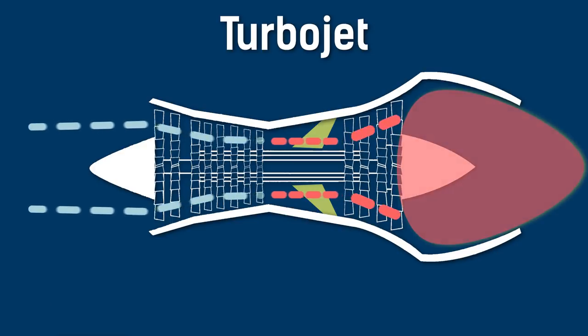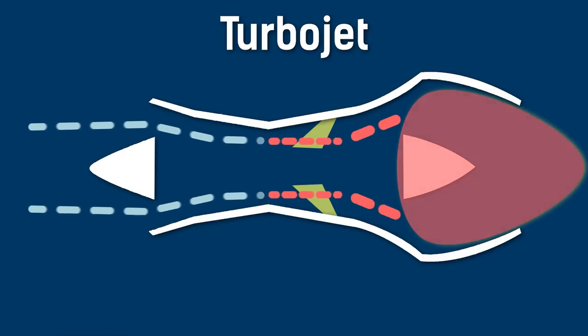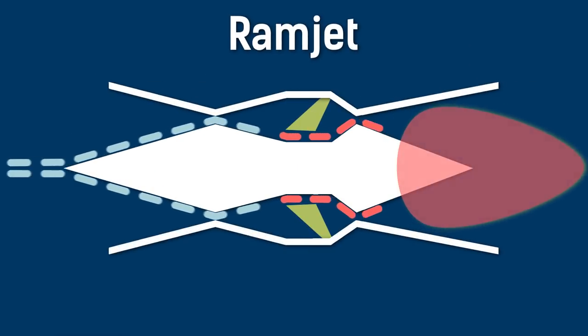However, if you're flying fast enough, simply slowing the speed of the air down is enough to sufficiently heat up the air and provide the necessary thrust. This means you no longer need a compressor, and by proxy you can get rid of the turbine as well. What's left is called a ramjet engine.